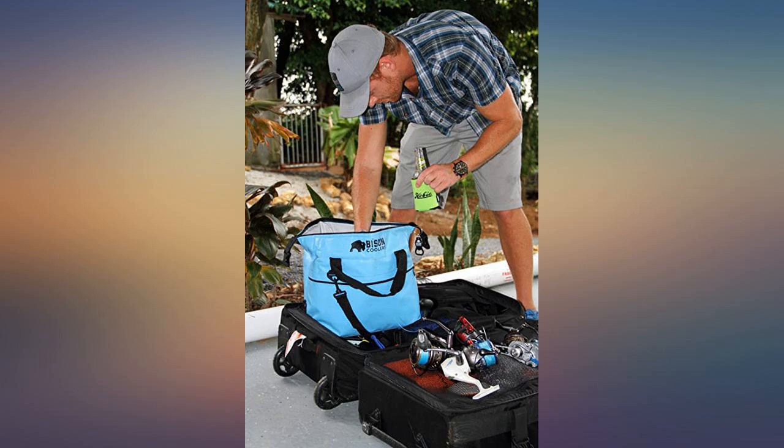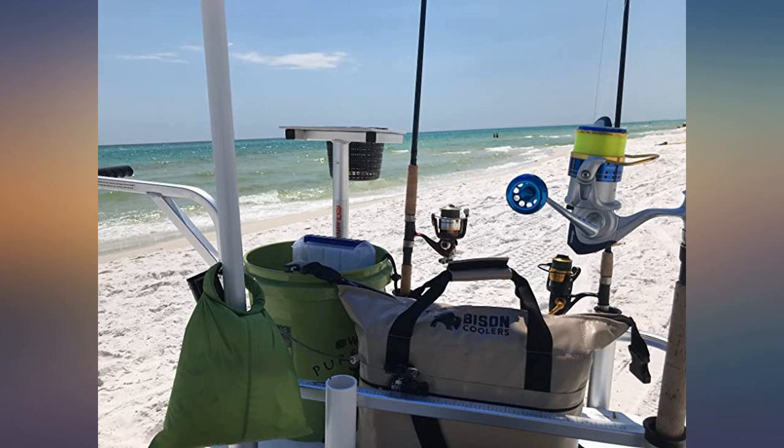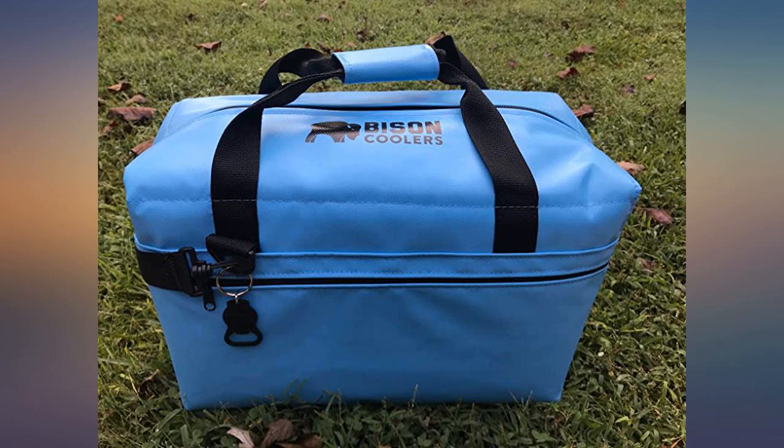Absolutely love my 24-can soft pack. These things are super well made — they hold up to ridiculous abuse and hold ice all day and beyond, even in extreme temps. With the most competitive prices among top-tier cooler companies, it really becomes a no-brainer. Love the colors on them.